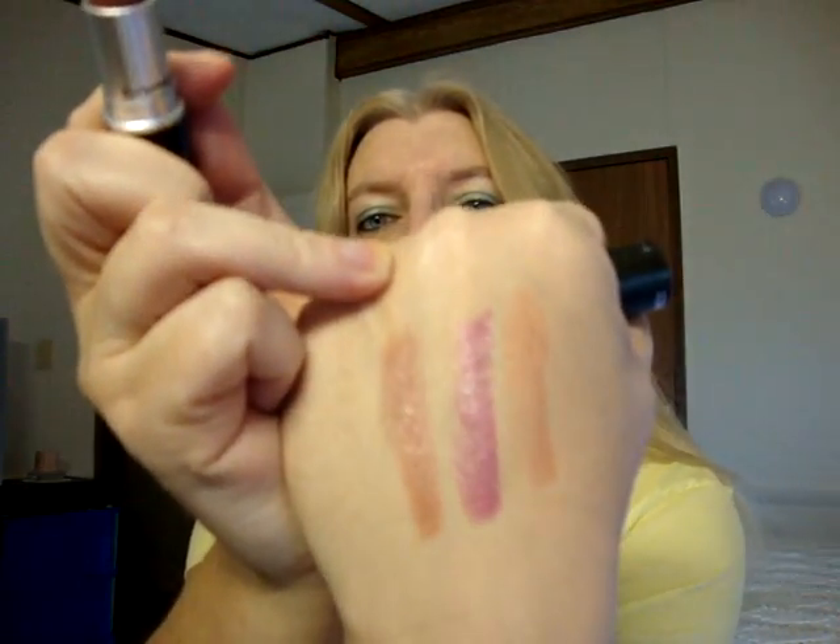Then I got Half and Half, which is an amplified, and this is another great fall color. Sorry about my nails — they were getting kind of long so I cut them this morning, then I filed them, and then we ran out the door and did stuff all day, so I didn't have a chance to paint them. But I wanted to make this video anyway. So those are the last of the free Back to Mac lipsticks from the Back to Mac program.